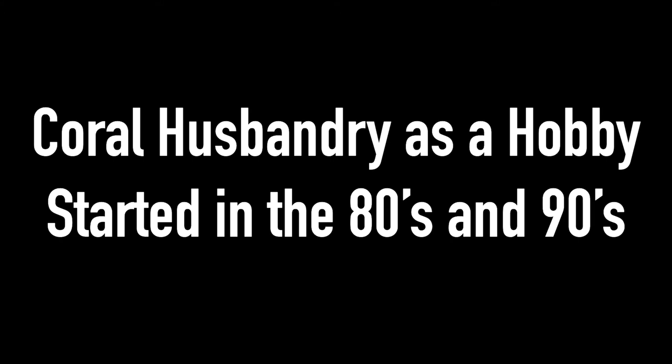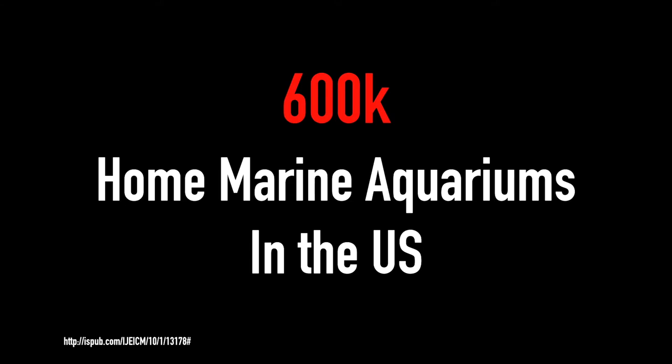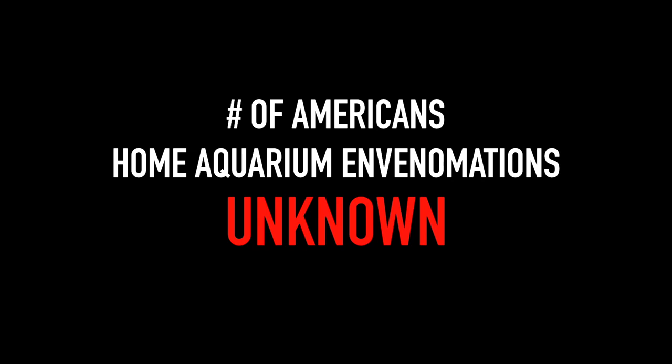It was in the 80s and 90s that the whole hobbyist field of saltwater aquarium reef tank keeping took off, mostly due to advances in water chemistry and water purification systems. It's estimated that there are about 600,000 home marine aquariums in the United States. However, it's impossible to know how many have zoanthids or toxic species, and the number of Americans envenomated by their own home marine aquarium inhabitants is completely unknown.